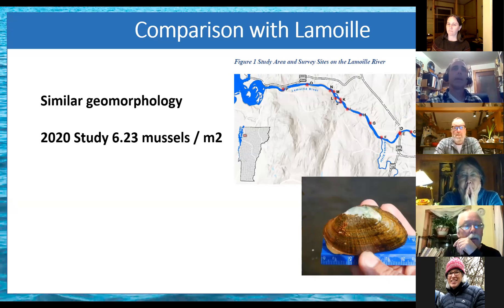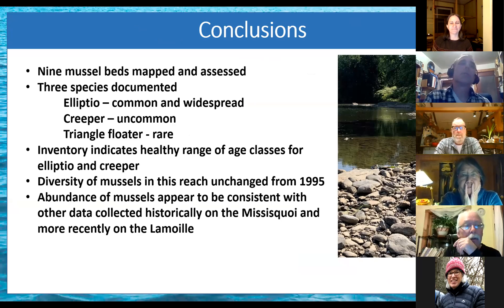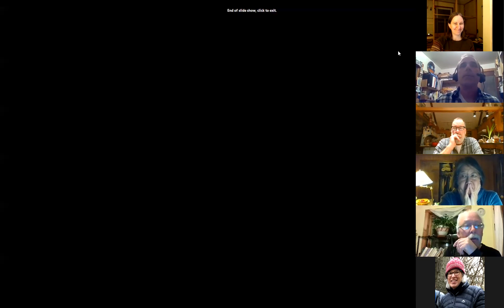Overall conclusions: nine mussel beds mapped and assessed, documenting three species. The triangle floater was certainly the most rare. We found a healthy range of age classes for both Elliptio and creeper, which is encouraging. Diversity is unchanged in this reach since 1995, and abundance appears to be pretty consistent with historical data from the Missisquoi and the Lamoille.